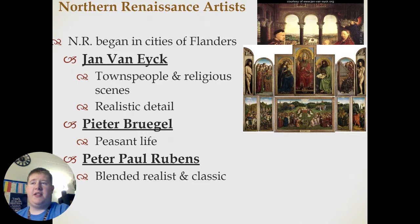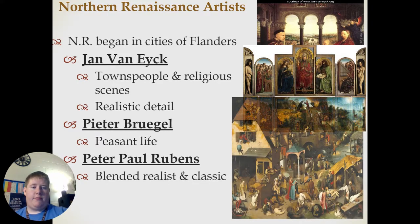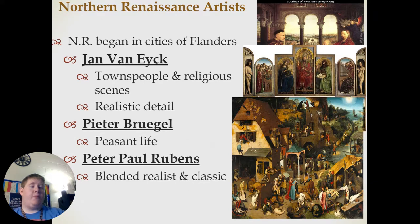Just like we talked about last time, we also need to talk about art in Northern Europe. It began in the city of Flanders with Jan van Eyck, who depicted townspeople and religious scenes in very realistic detail, with examples being this painting up here. Pieter Brugel depicted peasant life, like this one here.